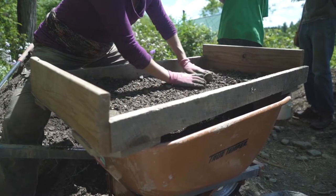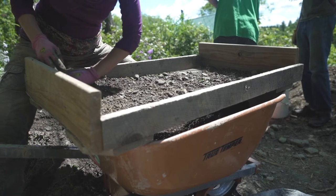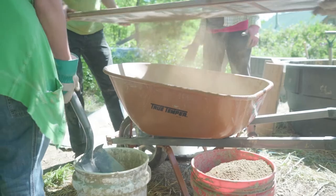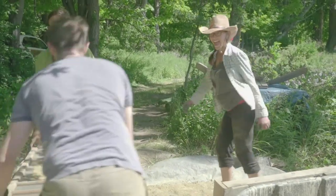The materials that we use to build an oven have to be processed, but it's at a very human scale. So we can do all of the processing right on site — pushing clay through screens, stomping it into powder, sifting rocks so that we get the right size of sand and pebbles.